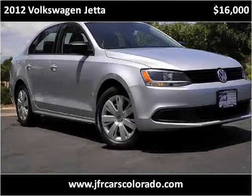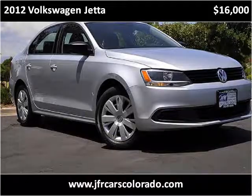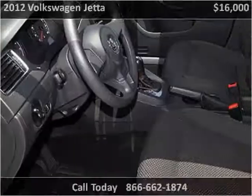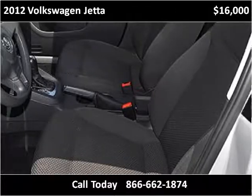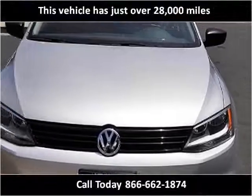This 2012 Volkswagen Jetta is available from JFR and Associates. This vehicle has just over 28,000 miles.